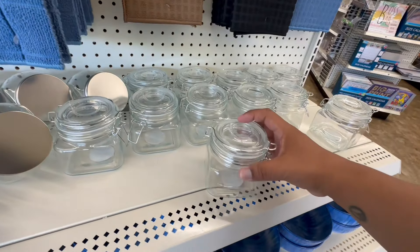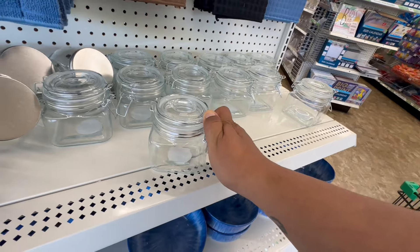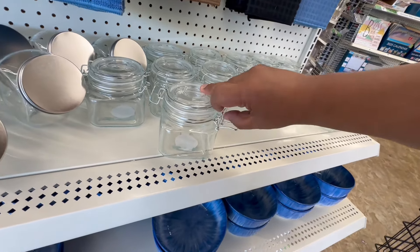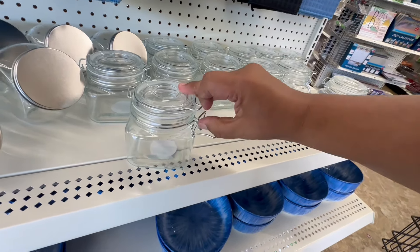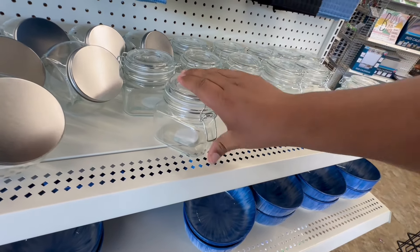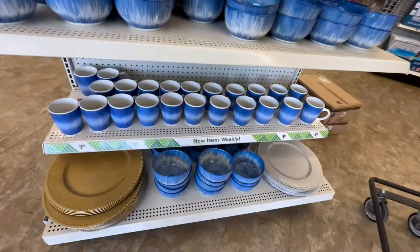These are also new. I like this style — it's a great way to keep things nice and fresh, airtight. Again, these are glass for $1.25. Another great deal.